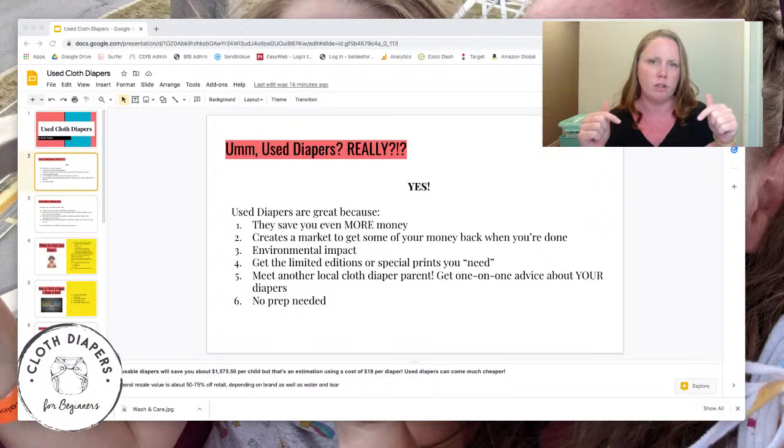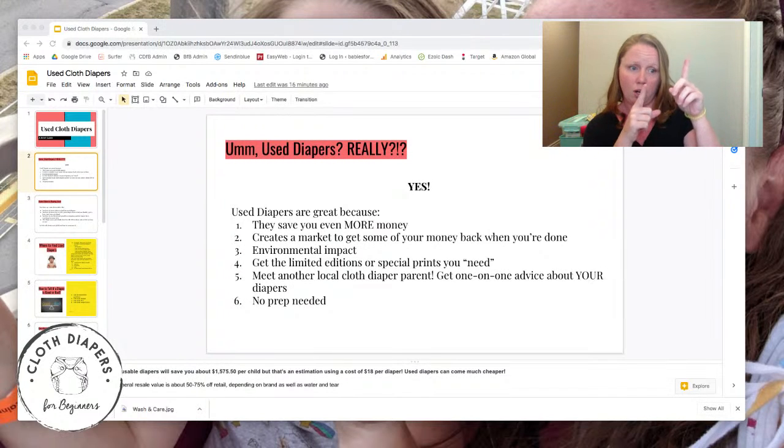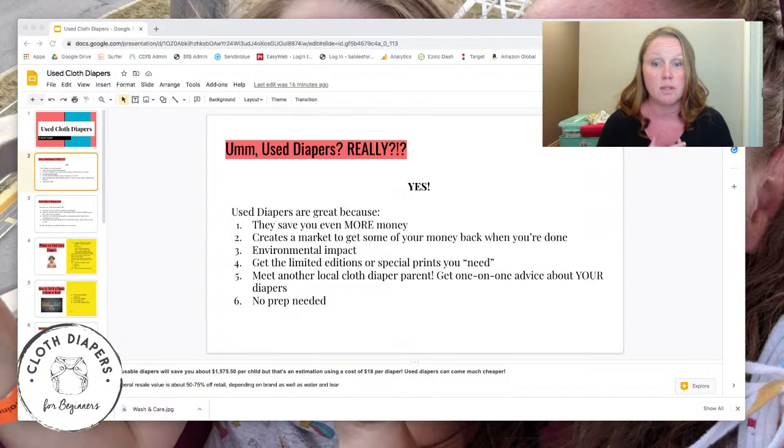I did a video and some calculations on how much cloth diapering will save you over disposable diapers — I'll put that video in the description. I crunched the math and came up with $1,575.50 for the first child is what cloth diapers are going to save you over disposable diapers on average. But that amount uses an average cloth diaper cost of about $18. For used diapers, you're going to spend much less than $18 — and that can even be premium brands. You're going to save even more money, and then as you use them for additional babies, even more savings.